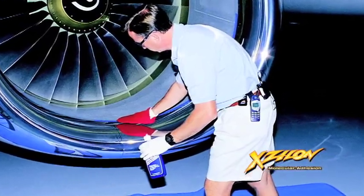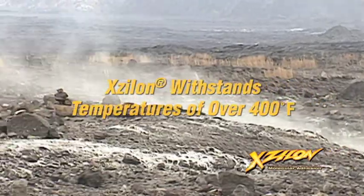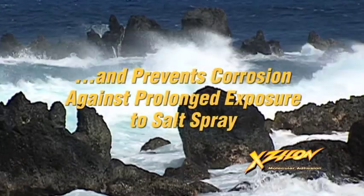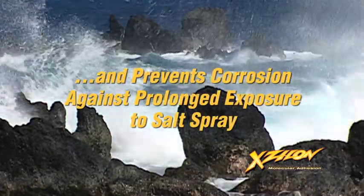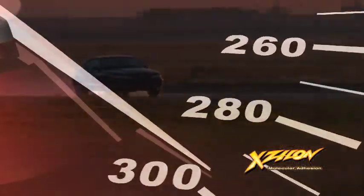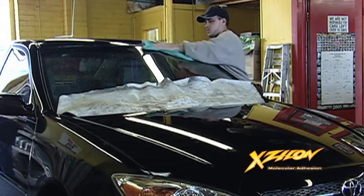Initially developed as a protectant for aviation applications, Xylon withstands surface temperatures of 400 degrees, wind speeds in excess of 400 miles per hour, and prevents corrosion even after exposure to 1,300 hours of saltwater spray — conditions much more demanding than you'll likely experience driving your new car. When professionally applied by your authorized dealer,